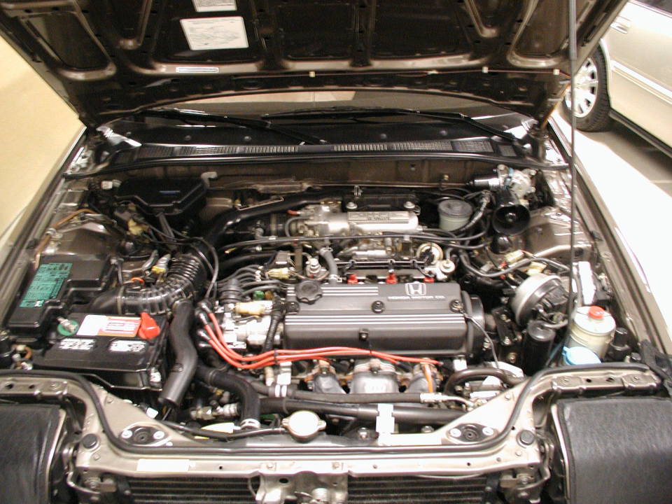A18A Accord JDM specifications — Induction: single two-barrel Keihin carburetor. Displacement: 1.8L, 111.6 cu in, 1,829 cc. Bore × stroke: 80 mm × 91 mm (3.1 in × 3.6 in). Compression ratio: 9.0:1. Power: 110 PS (81 kW, 108 hp) at 5,800 rpm. Torque: 149 Nm (110 lb-ft, 15.2 kg·m) at 3,500 rpm.